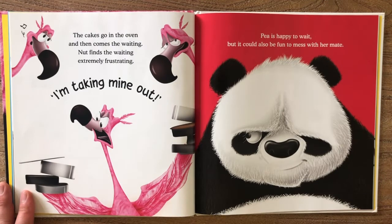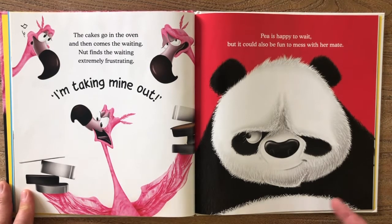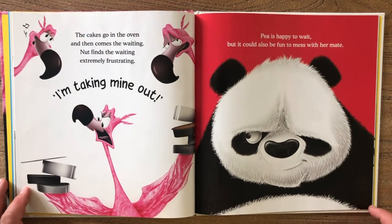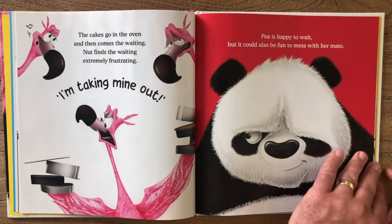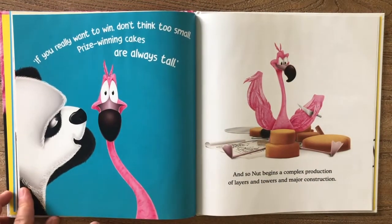The cakes go in the oven and then comes the waiting. Nut finds the waiting extremely frustrating. "I'm taking mine out!" Pea is happy to wait, but it could also be fun to mess with her mate.